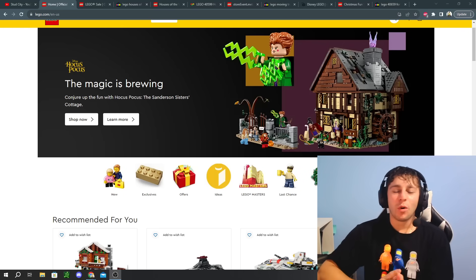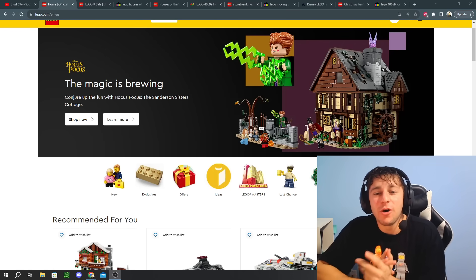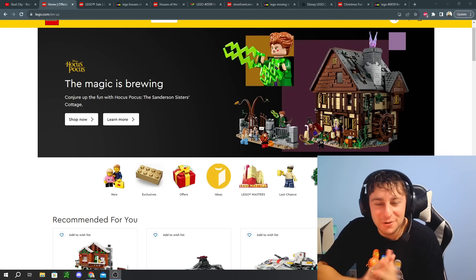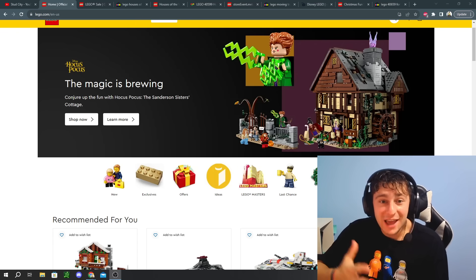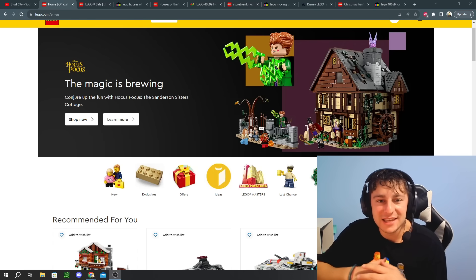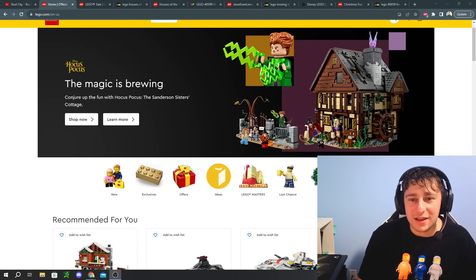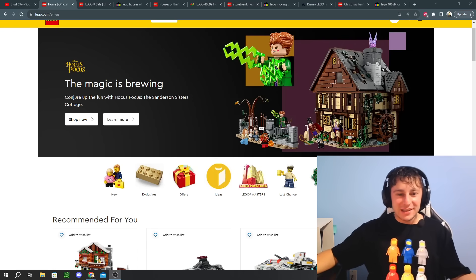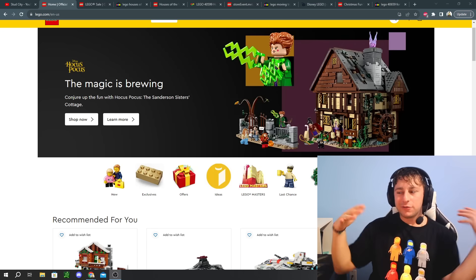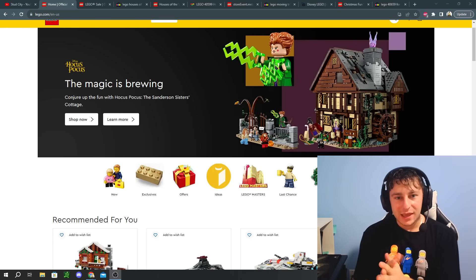Are you guys ready for more LEGO promotional items and stacking LEGO sales? If so, you most likely stumbled across the right channel, because in today's video we are going to be taking a look at the upcoming tonight's release of the LEGO GWPs that are going to be available. October 23rd — pretty exciting stuff, guys. We should have a nice little wave of gift-with-purchases, so I'm really pumped. If that interests you, stick around and hit that subscribe button.